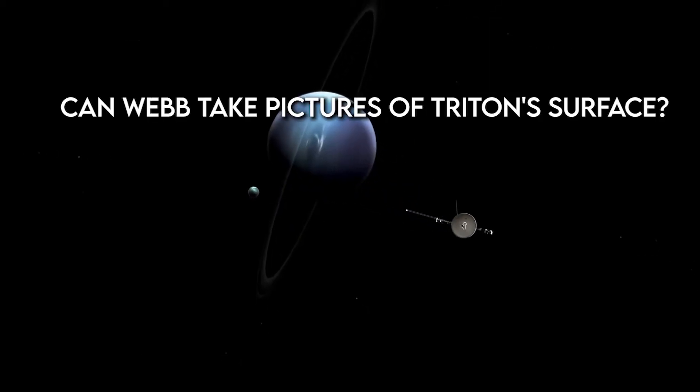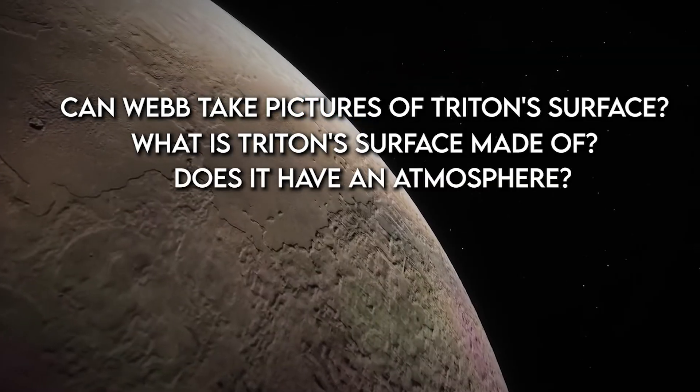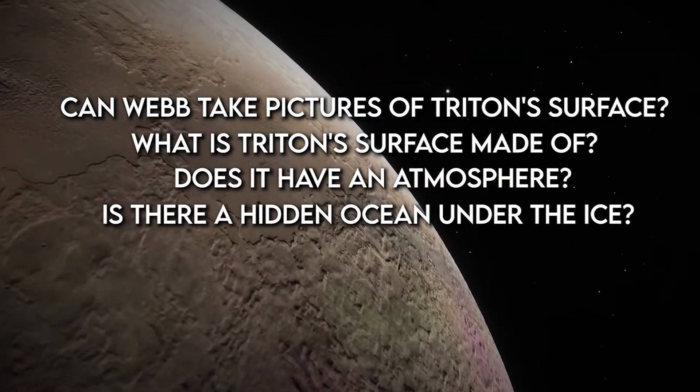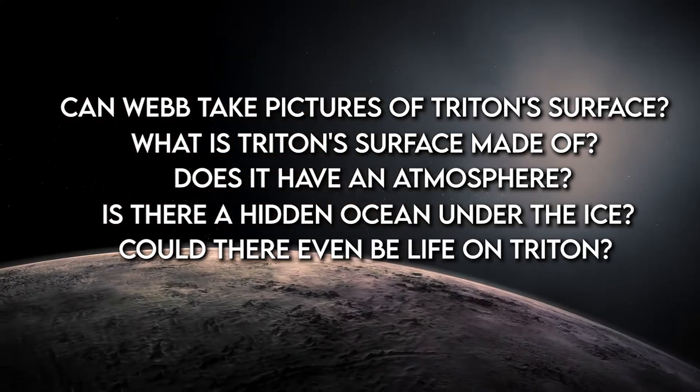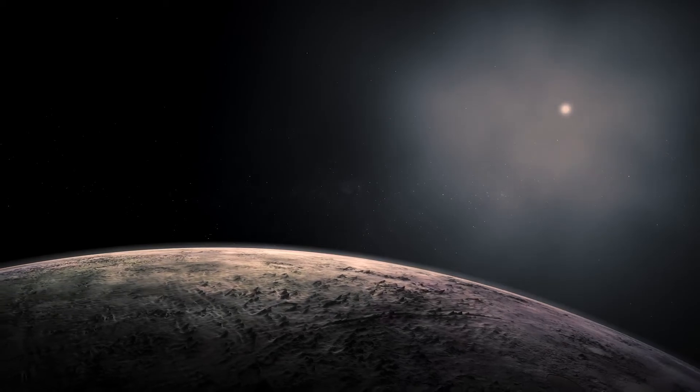Can Webb take pictures of Triton's surface? What is Triton's surface made of? Does it have an atmosphere? Is there a hidden ocean under the ice? Could there even be life on Triton? Webb may help us answer these questions and more.